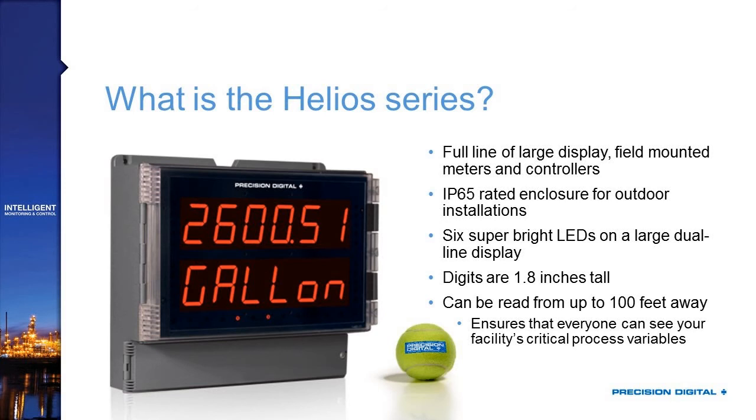The Helios is IP65 rated, which means it's a great enclosure for outdoor installations. IP65 means that you are dust-tight — you won't get dust penetration through the enclosure — and the waterproofing is proof against water jetting, which means you are essentially okay for most outdoor applications and wash-down applications, so long as you don't have a particularly powerful wash-down jet being sprayed at it.